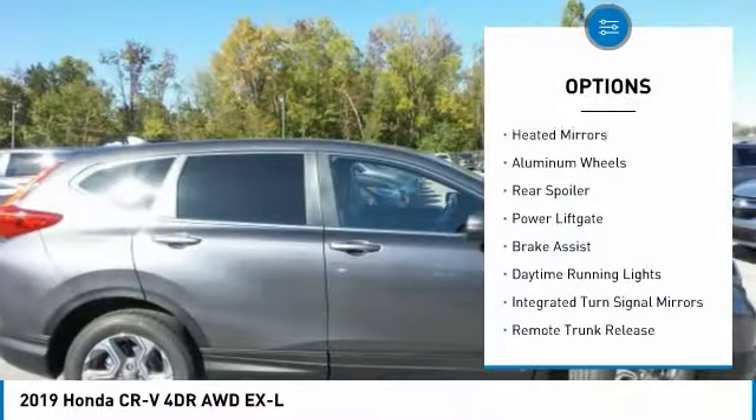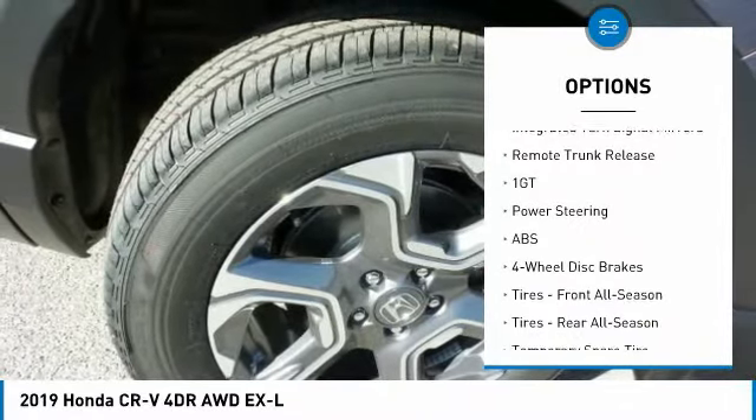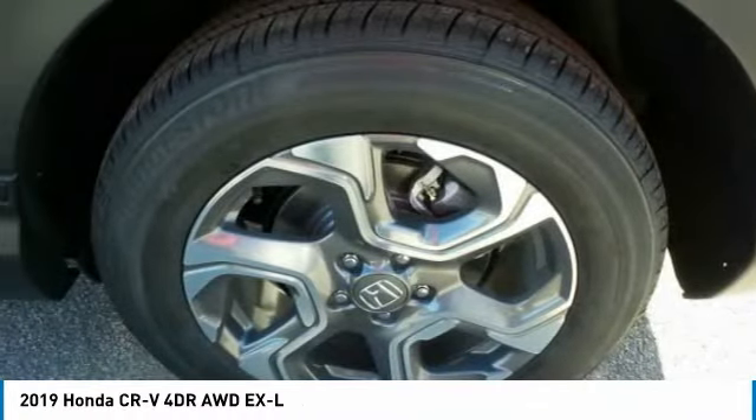all-wheel drive, heated mirrors, aluminum wheels, rear spoiler, power liftgate, brake assist, daytime running lights, integrated turn signal mirrors, and remote trunk release.